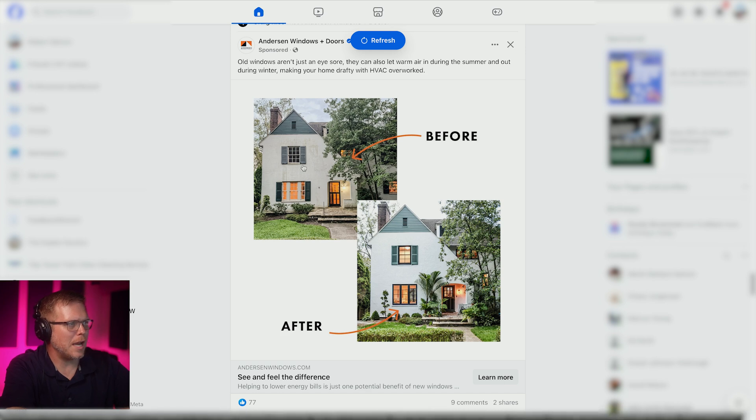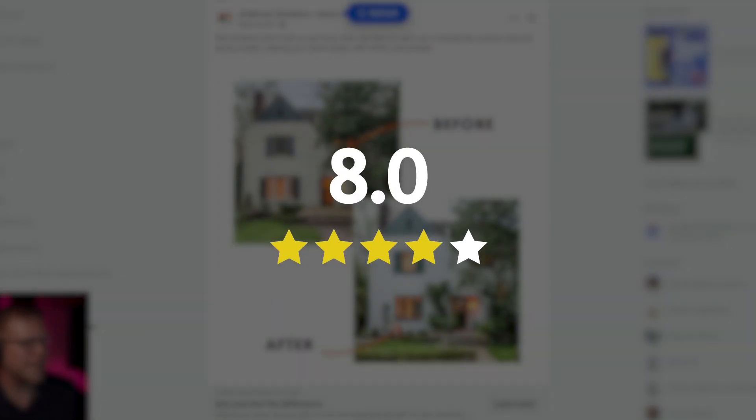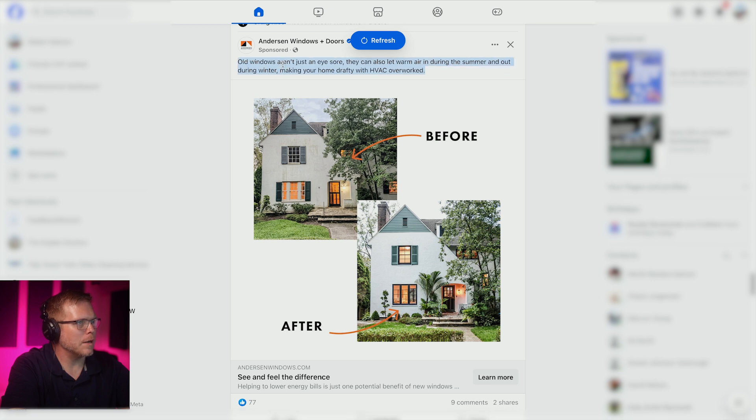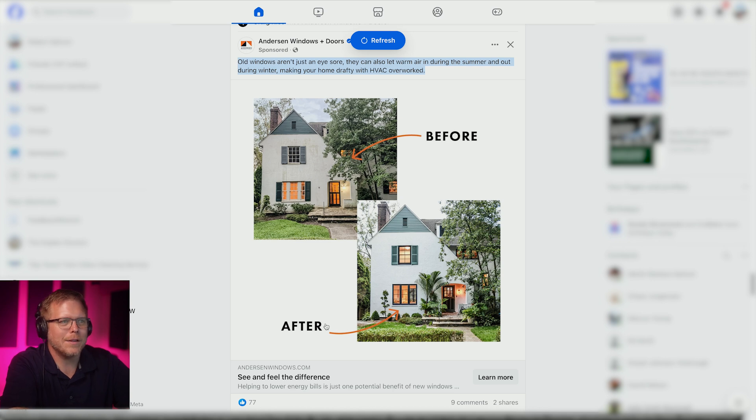I think this is good — I like the contrast before and after. I give this image eight out of ten, because here we're going from this to this. 'See and feel the difference' — that's about the product. 'Old windows aren't just bad' — it's about windows. And then it went to a landing page that tried to sell their certified contractor, but failed.